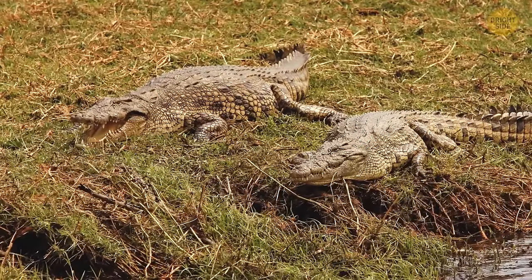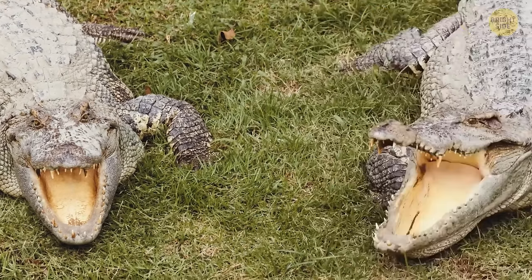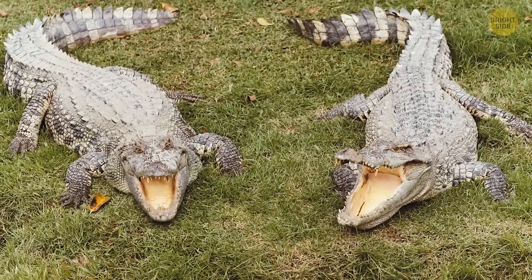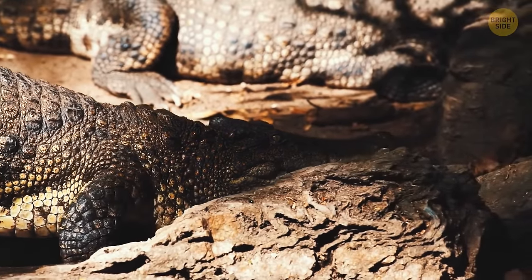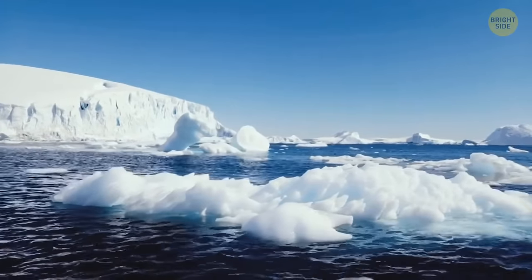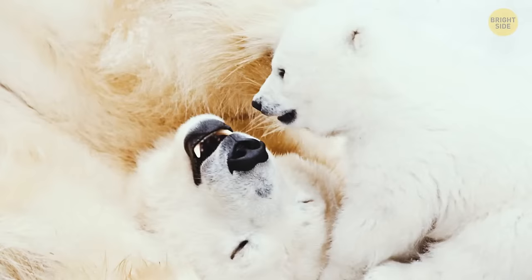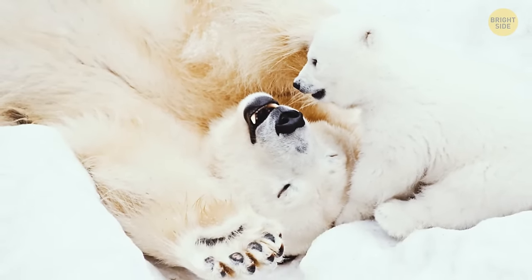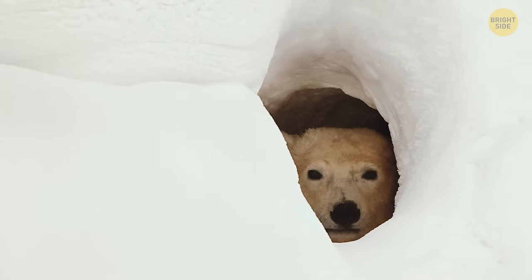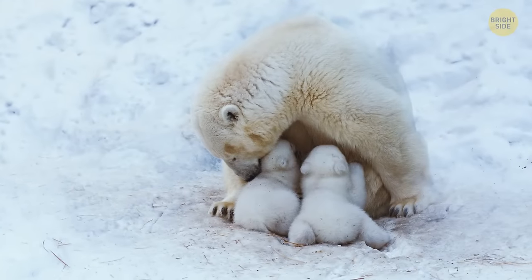The crocodile mating dance involves several steps. Males produce a special low-frequency sound humans can't perceive, but for female crocodiles it signals an invitation to mate. Crocodiles are not the only animals demonstrating high family values — polar bears, for example, are very attentive and teach their cubs all necessary survival skills. While the cubs are still in the mother's belly, polar bears dig into deep snowdrifts to construct a special den.